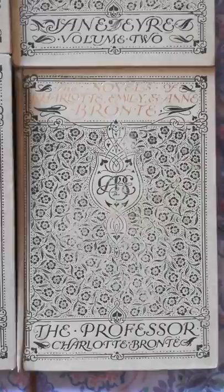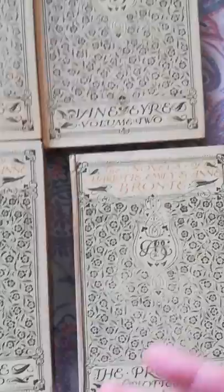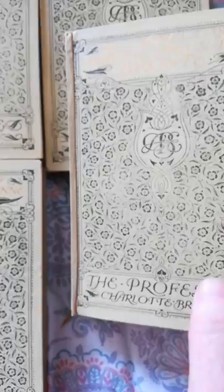Now these books look absolutely beautiful outside, but what makes them so special is they look beautiful inside too. These are illustrated by, at the time, a 22-year-old French lawyer called Edmond Dulac. This was his first commission and it changed his life, because he's a magnificent Art Nouveau book illustrator. Each book has an illustration as a frontispiece. So here we are in The Professor.